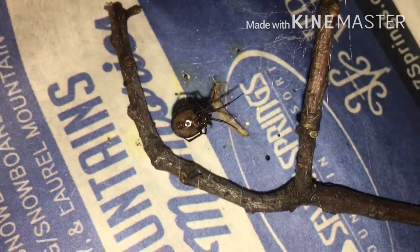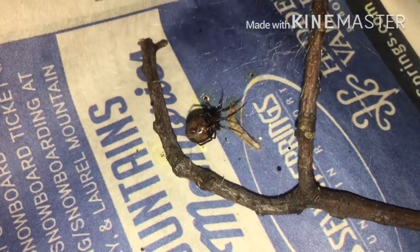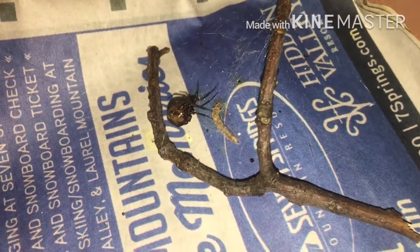Next up, we have this fellow right here. I believe this is a false widow — believe it or not, it was actually found in my basement where I am filming right now. I found another one in another room of my basement, so apparently we have these guys down here. I originally thought it was an Eastern Black Widow, but as you can see there's not really an hourglass on her abdomen. I'm glad there's not Black Widows in my basement, but I was also really pumped to have another one. If you guys didn't know, check out some of my older videos — I have my Black Widow in there. She was my favorite spider. I've been really wanting another one.